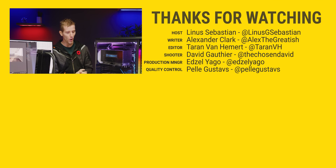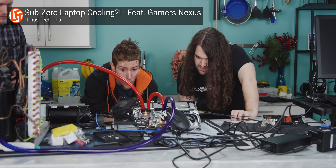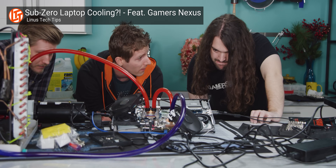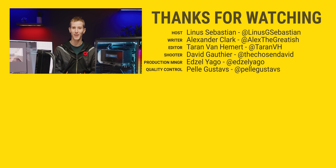Thanks for watching, guys. Hope you enjoyed the future of cooling — maybe. We'll see you next time. If you want to check out more crazy cooling stuff, then maybe have a look at this video where we water-cooled a laptop. It was as dumb as it sounds.